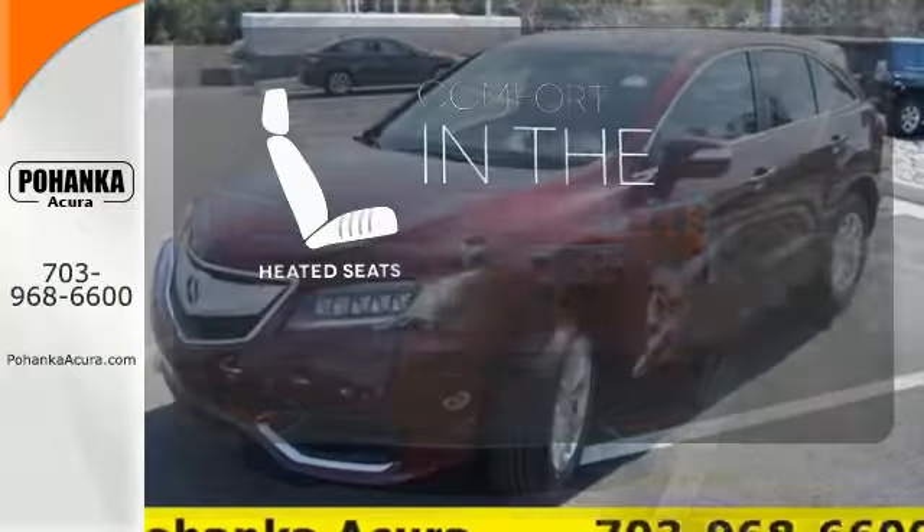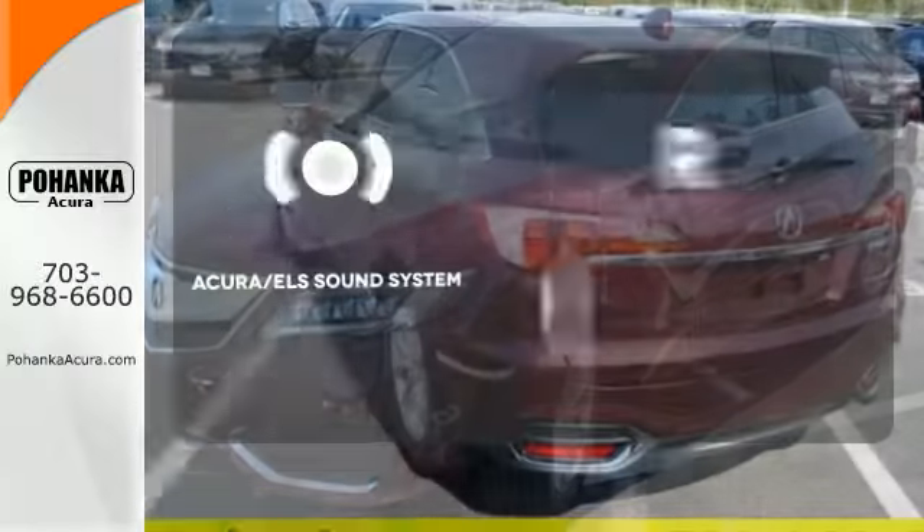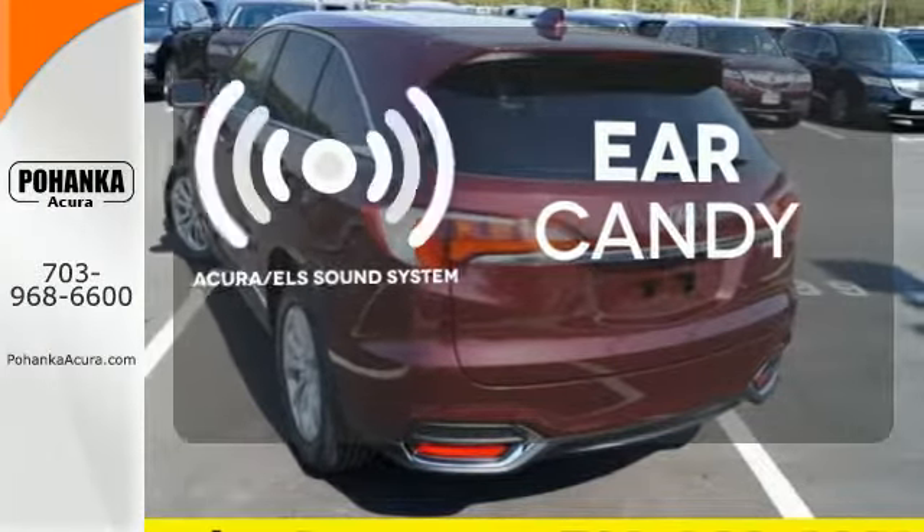The heated seats keep you comfortable, no matter how cold it is. The Acura ELS sound system gives you a rich listening experience.